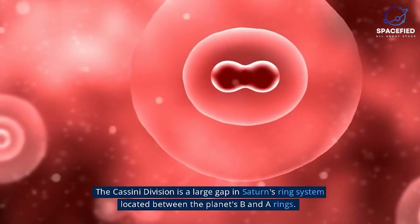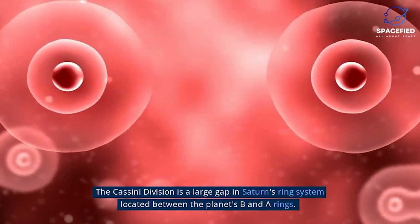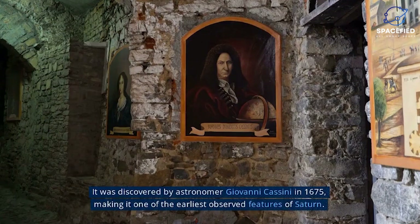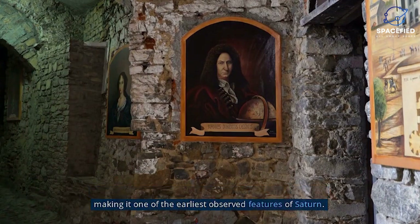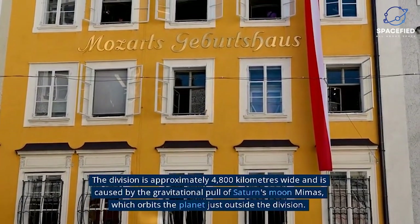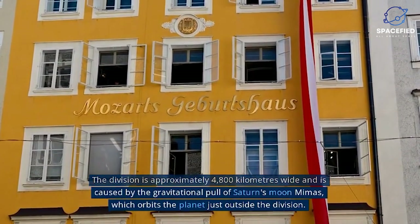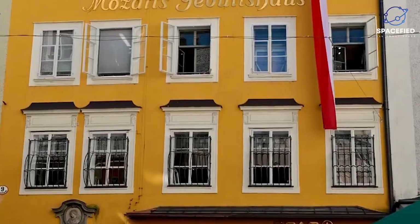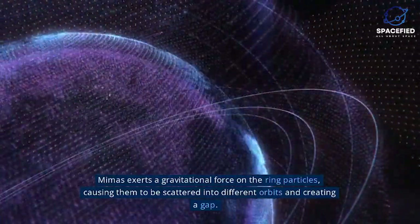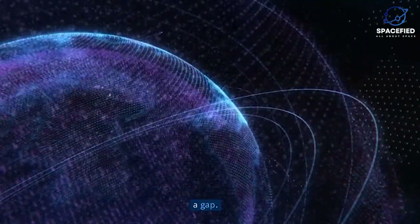Cassini Division. The Cassini Division is a large gap in Saturn's ring system located between the B and A-Rings. It was discovered by astronomer Giovanni Cassini in 1675, making it one of the earliest observed features of Saturn. The division is approximately 4,800 kilometers wide and is caused by the gravitational pull of Saturn's moon Mimas, which orbits the planet just outside the division. Mimas exerts a gravitational force on the ring particles, causing them to be scattered into different orbits and creating the gap.